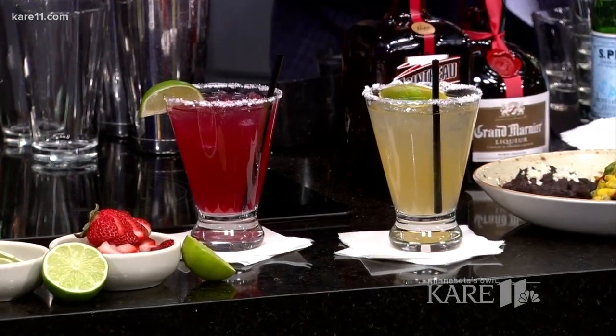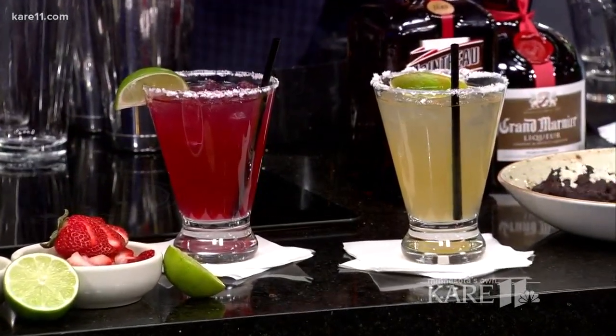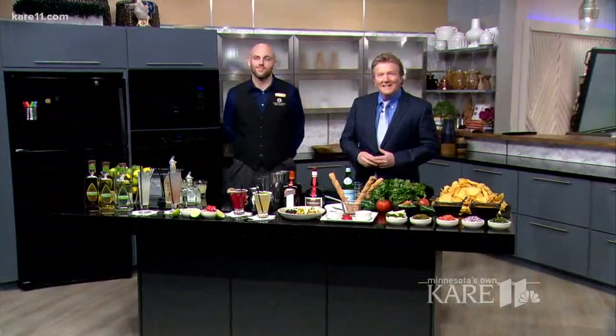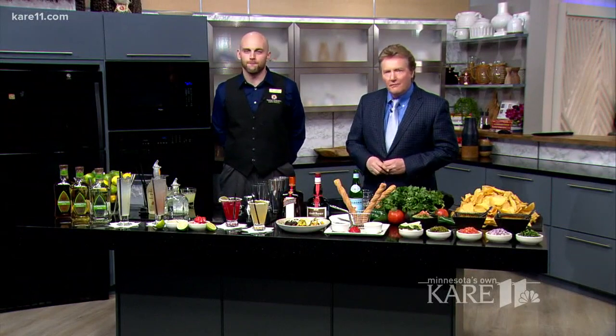Bottoms up everybody! It's 5 o'clock somewhere, and if you need more reason to celebrate, today is National Margarita Day. We have Jay Zering, manager of Cantina Laredo at Mall of America here to spill the secret of how to make the perfect Rita. Great to have you here today. Pleasure.